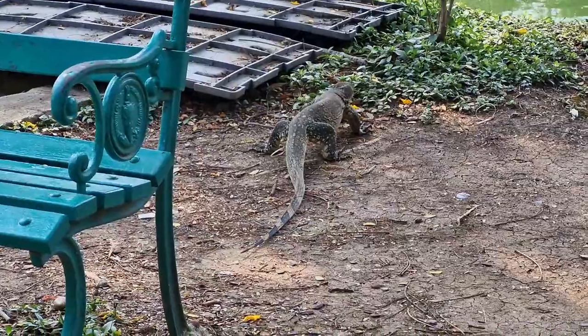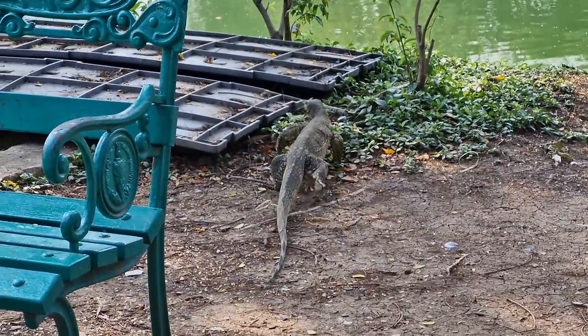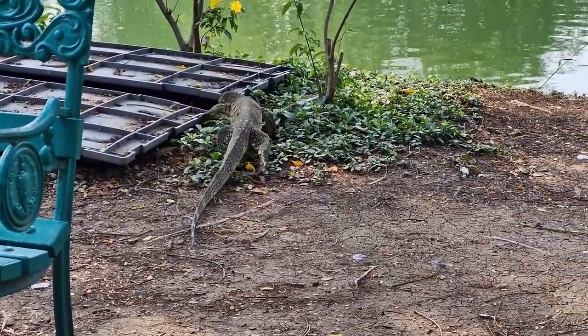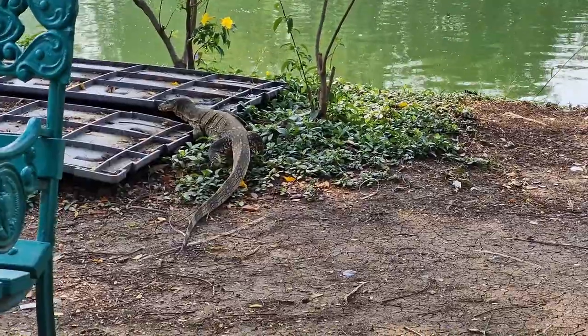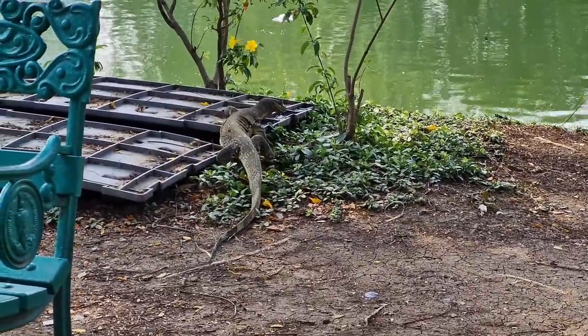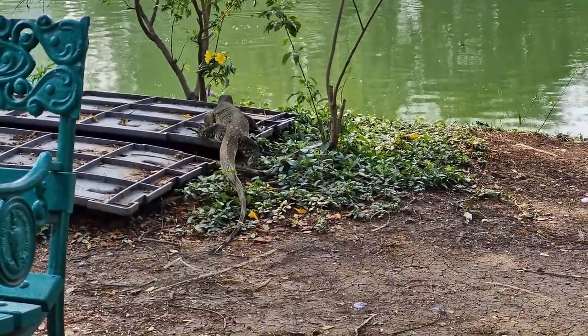Water monitors are solitary creatures and are primarily active during the day, spending much of their time hunting for food or basking in the sun. They are excellent swimmers and can often be found near rivers, streams, ponds, and mangrove swamps.